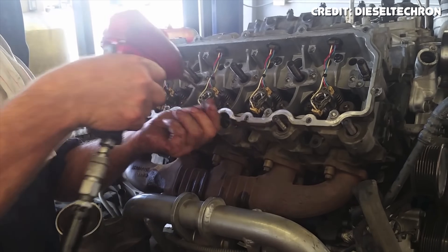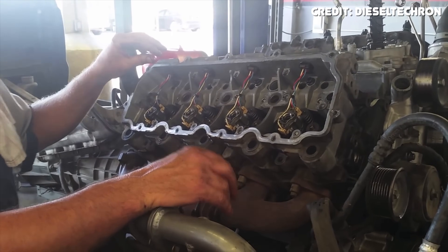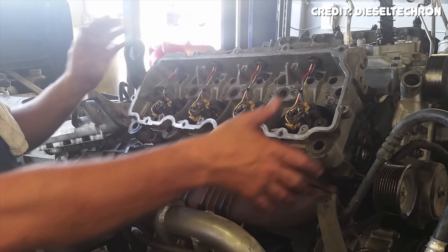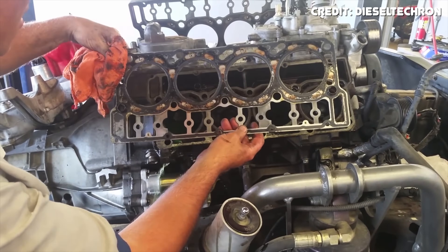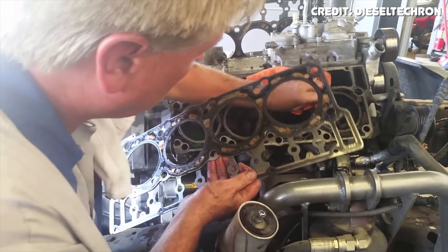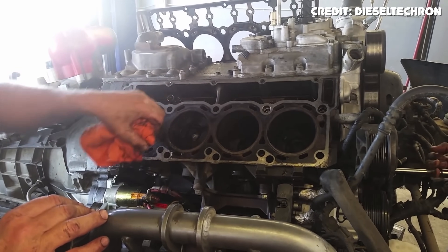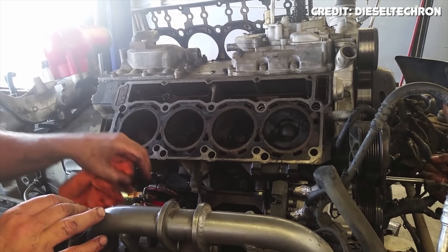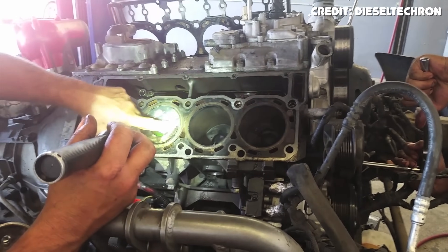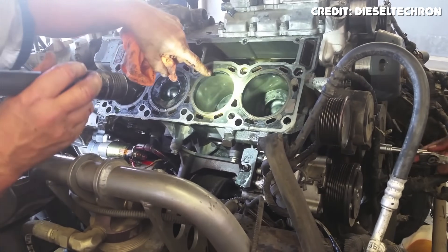A few more head issues worth mentioning: the heads are prone to cracking inside the injector bores, which can cause serious problems even from tiny cracks. The rocker arms are also known for failing. And while Ford guys are right that the issues are made worse by cranking up the power, they're wrong to claim the detuned VT365 in industrial applications is a reliable engine — it still suffers from EGR issues, coolant flow issues, high pressure oil pump issues, and more.